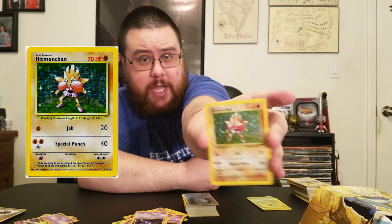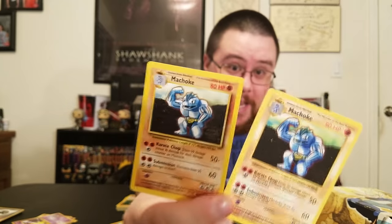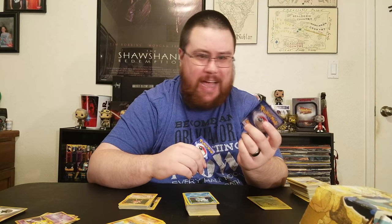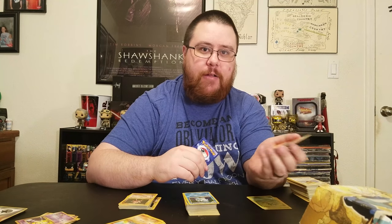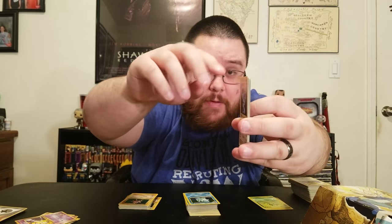Then I have an English version of my shiny Hitmonchan. Now, apparently some of my cards are fake. Looking at these two — this Machamp is fake. If you look closely you can tell it's clearly printed and a bit faded, both on the front and on the back. I have no idea how I got this fake card — some jerk probably traded it to me. You can tell it's fake just by feeling it, and it's physically bigger than the other cards.